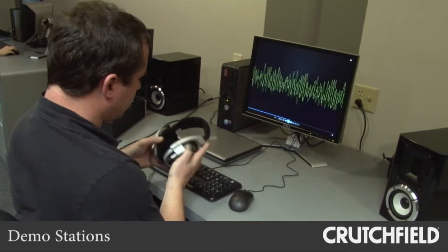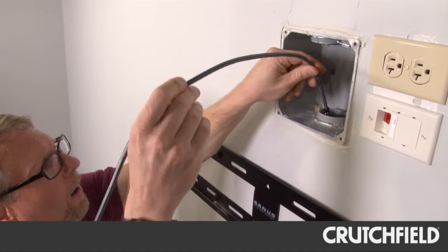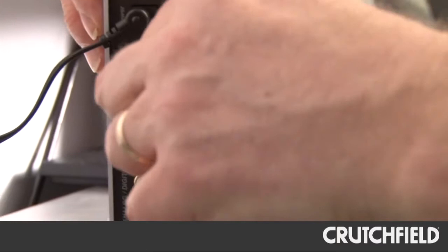In this part of the labs, we've got several demo stations set up, and they're there for a couple of reasons. First, our sales advisors, tech support guys, writers — really anyone who wants to — can come down here and check out some of the gear we have set up. It's a great opportunity to get hands-on experience with products that we sell, which makes it a lot easier to answer customers when they have questions.